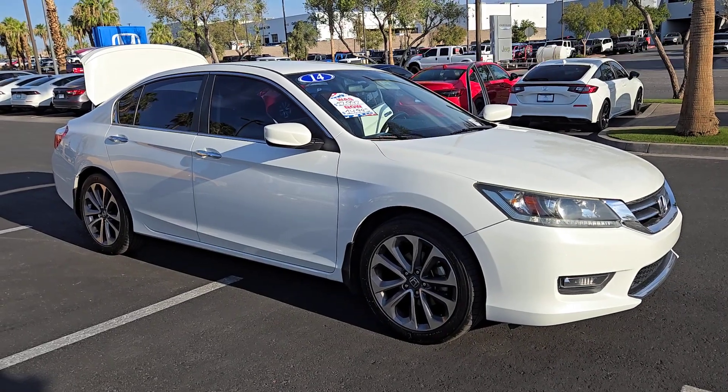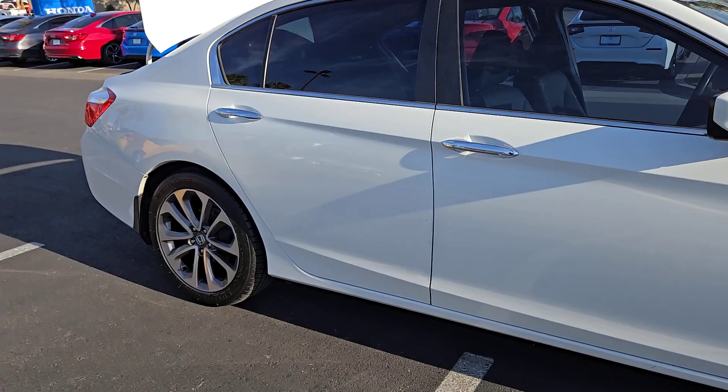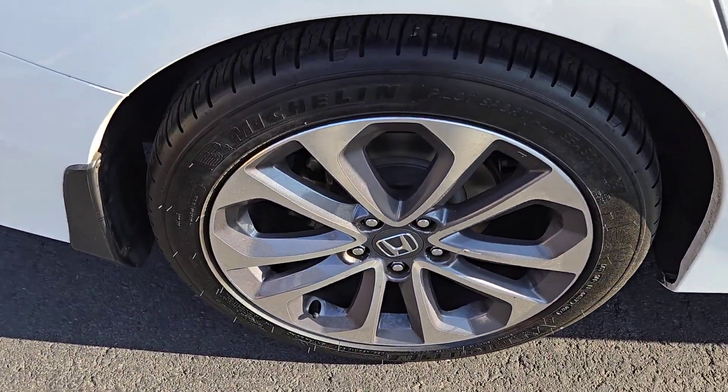This could be the car for you. The 2014 Honda Accord. With less than 150,000 miles on the odometer, this vehicle provides excellent value.